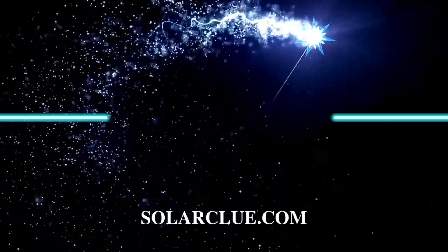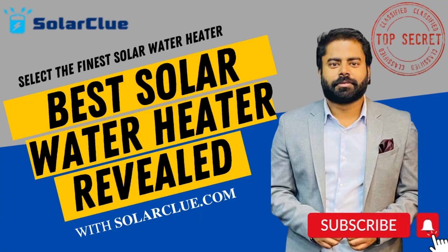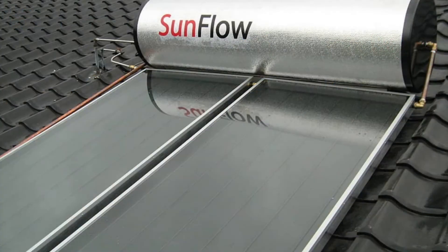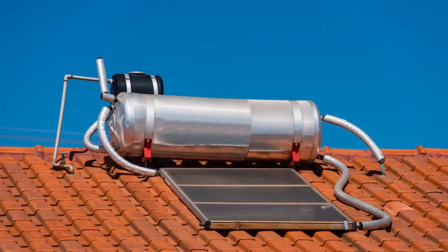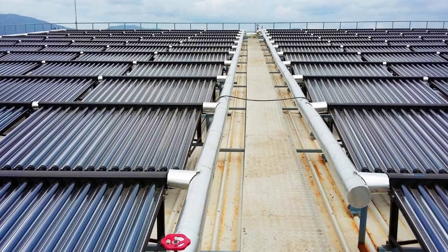Hello everyone, welcome back to the official YouTube channel of Solaclu.com. I am Akshay. In the last video we have seen all the parameters which decide the quality of a solar water heater — be it the inner tank material, the inner tank thickness, water hardness handling capacity, warranty of the product, and the service the product provides. In this video we are going to see how we can easily check these parameters on the Solaclu.com website and how we can purchase a solar water heater very easily.